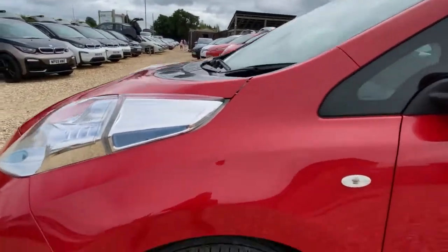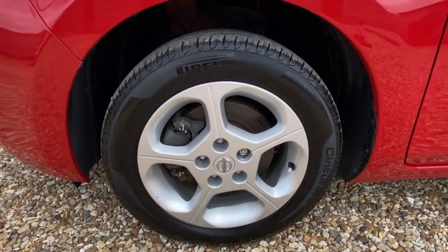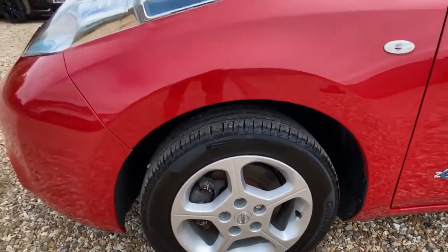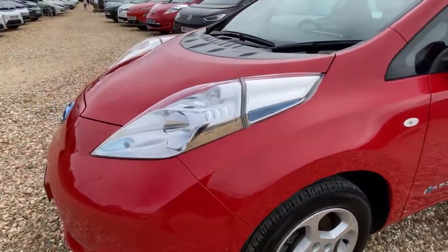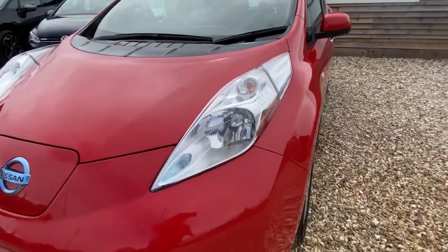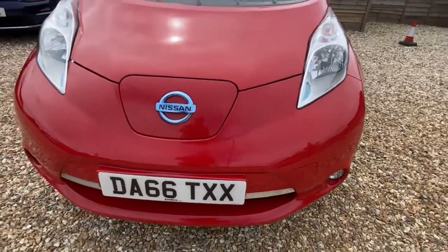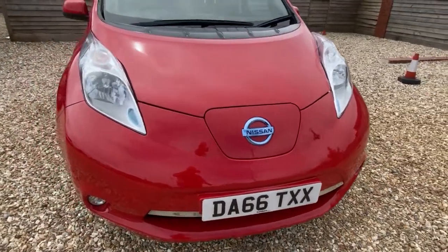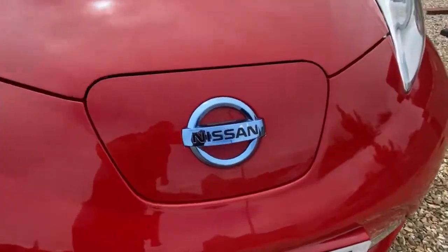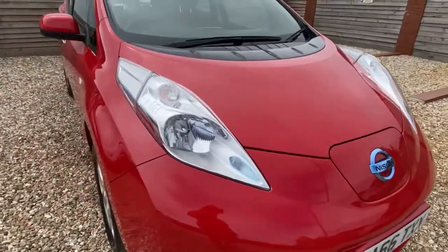We'll start off with the passenger front wheel — no problems there, all looks pretty good. Coming around the front of the car: nice clear headlights, plastics all good, no marks on the front bumper — really nice condition actually. There's a little bit of peeling on the logo there, but that's quite common on these Nissans and Renaults.